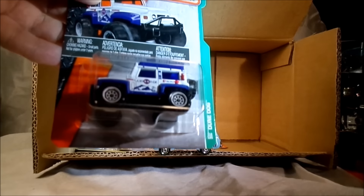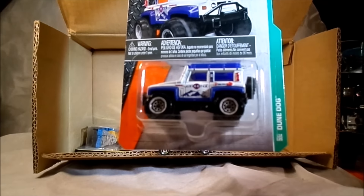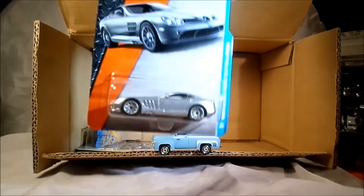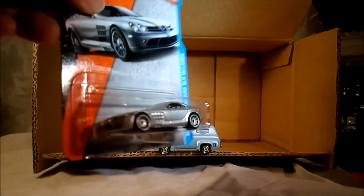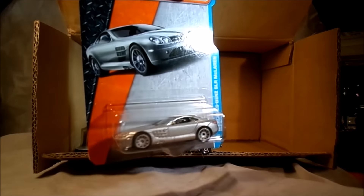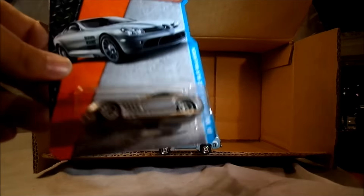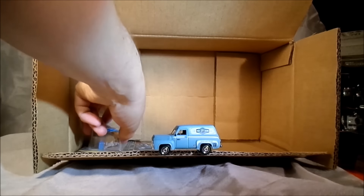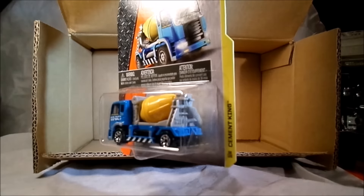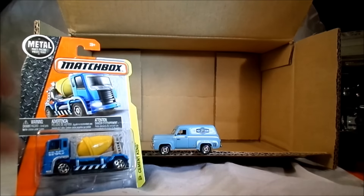All right, this is the Dune Dog - I believe that's a new color, white and blue. Dinosaur on the side? No, just a mountain - funky looking mountain. Anyway, that was in the A case but it's still a nice car. That's the SLR McLaren, the Mercedes - chrome-ish silver. Nice piece, it's nice to see that one back. Then the Cement King in blue and yellow. There we go, so that's it - that's all 24. Thanks for watching.